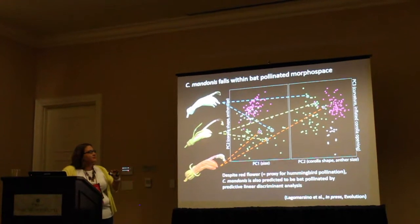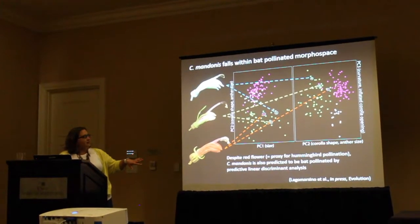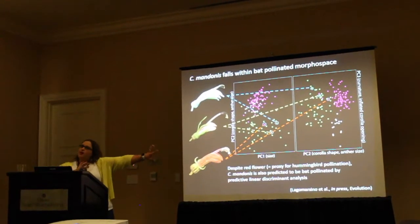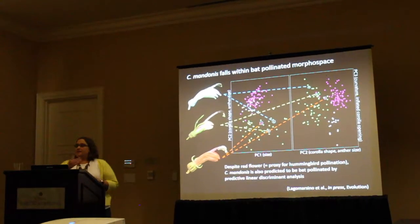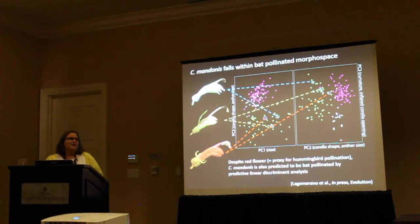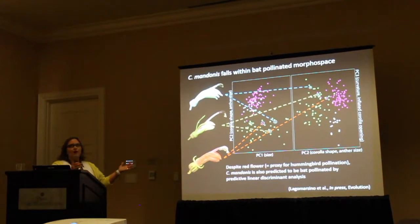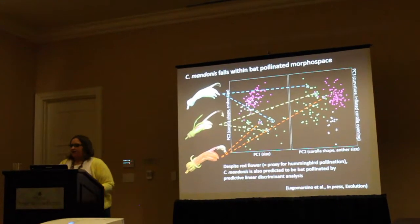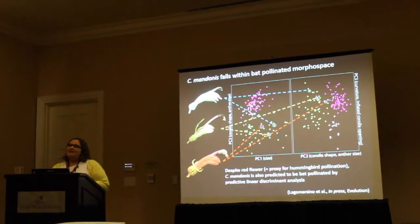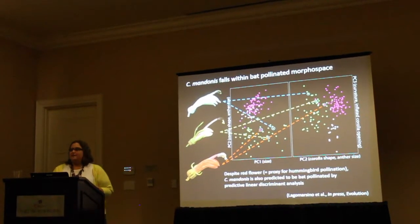I wanted to put these three species into the context of the PCA I showed at the beginning. All of these taxa are falling within the main blob of morphospace that is solidly bat-pollinated. They were all predicted via linear discriminant analysis to be bat-pollinated, despite the fact that our proxy for bird pollination in the Evolution paper is red flower color. So Centropogon mandonis looks like an exception proving the rule — its morphology places it in bat morphospace, while its flower color may be playing a role in attracting a pollinator that ensures reproductive success.